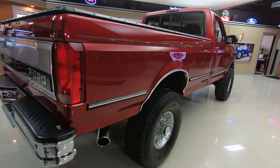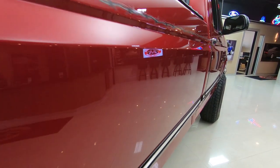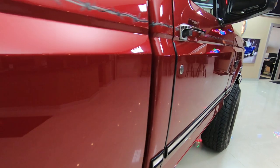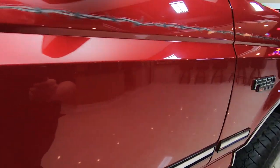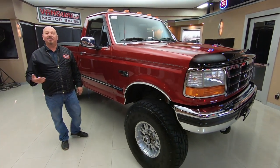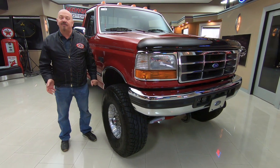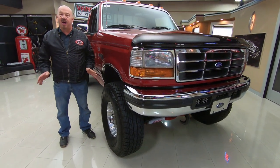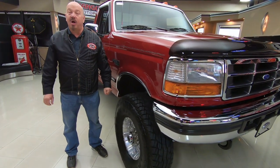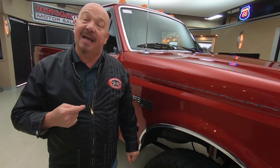Look down the side of it — straight as an arrow. I don't see a door ding, a scratch, anything. The truck is amazing. Now at Vanguard Motor Sales, we own all of our vehicles here, so you can bet we spend the time to check them out before we buy them. We're bringing in between 45 and 50 new units every month and we've got about 230 in stock — and we own every one of those. I'm involved in buying every one of the vehicles here at Vanguard, so I'm going to help you pick out your dream.